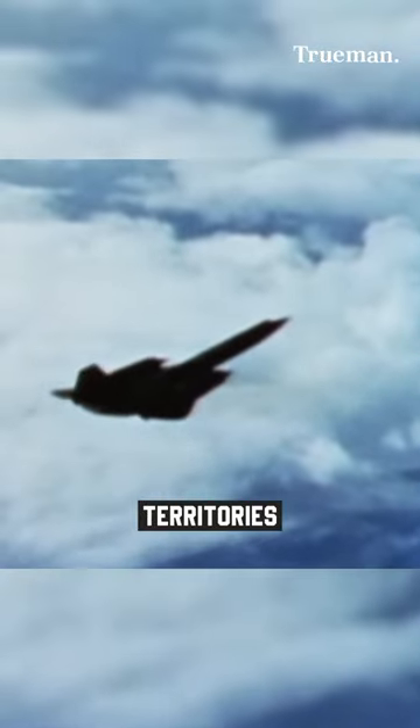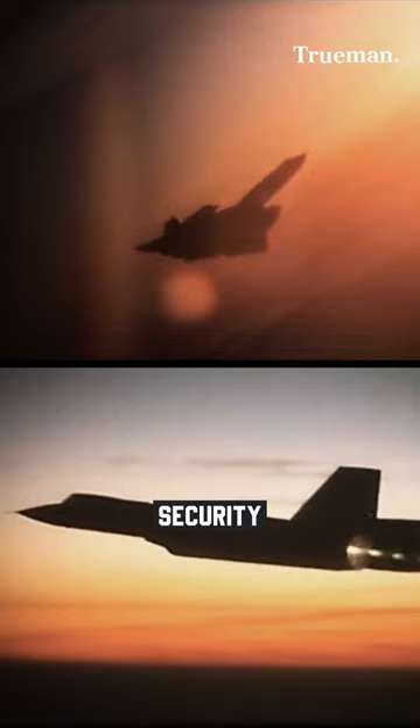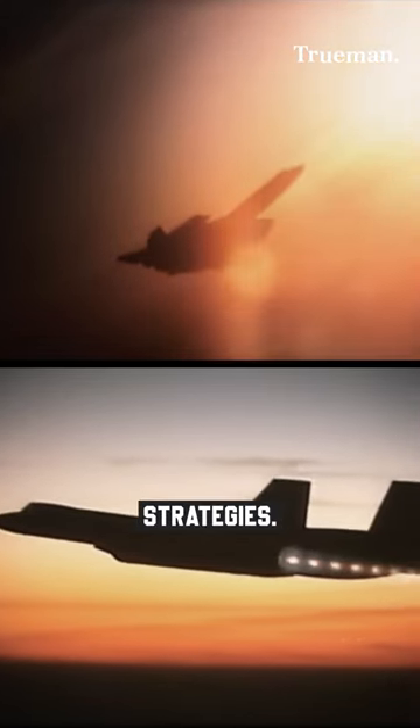As a strategic reconnaissance aircraft, it gathered critical intelligence data from enemy territories, contributing to national security and shaping geopolitical strategies.